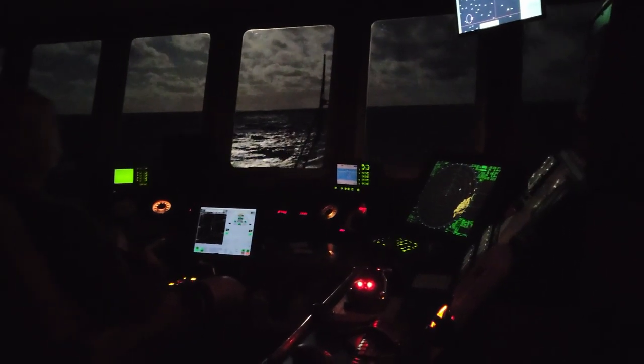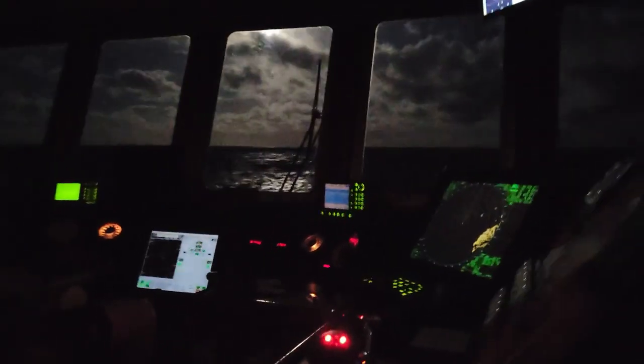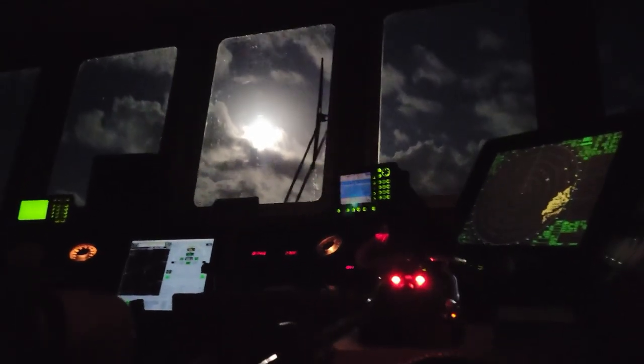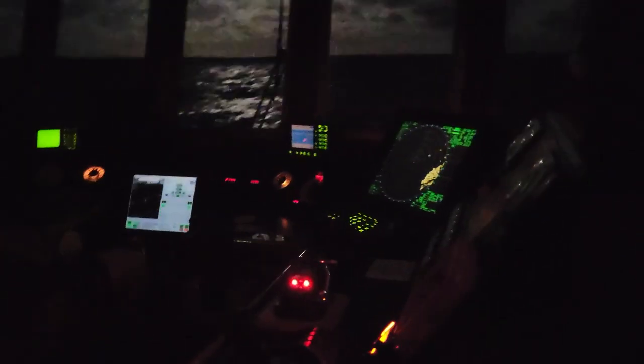It's after supper. We are up here in the wheelhouse checking out the full moon — there it is up there. We are supposed to get the lunar eclipse tonight, so that will be cool to see.